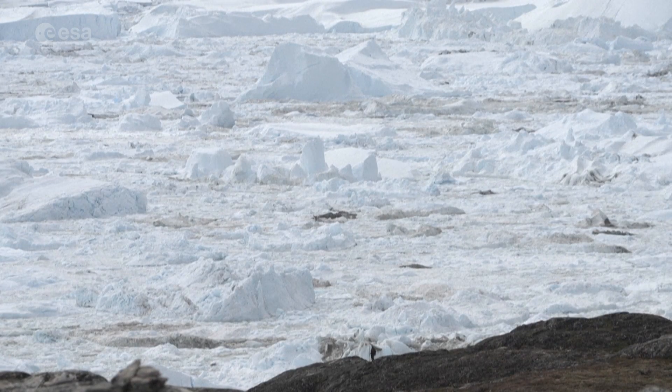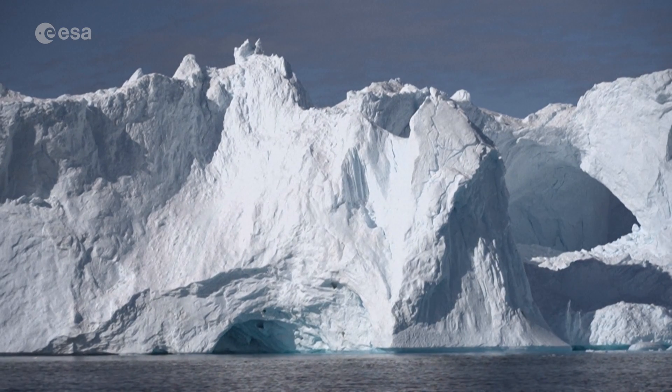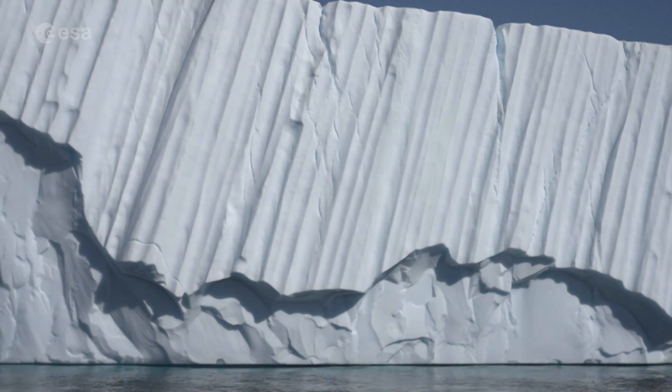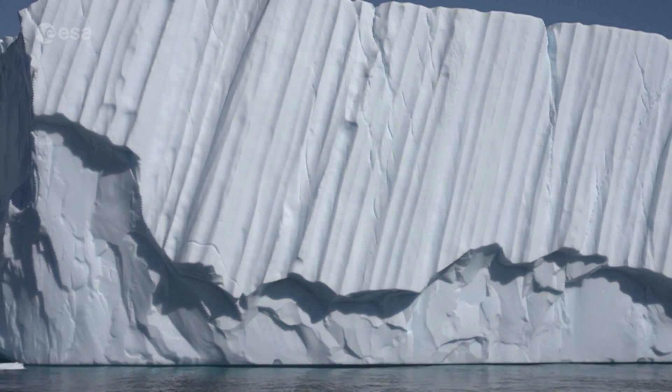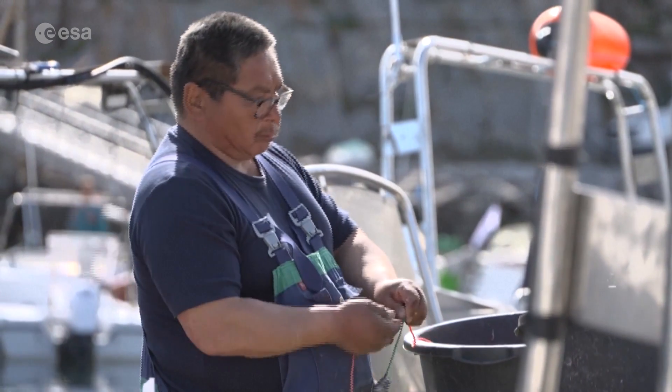This led to meltwater runoff — the amount of surface water entering the ocean — to increase, with its extensive melting contributing to global sea level rise. This impacts millions of people living in coastal communities around the world.